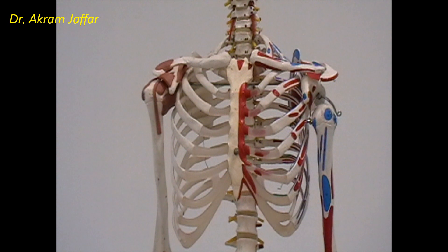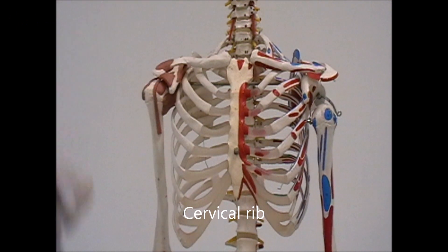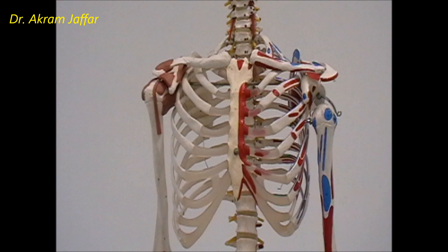There are usually 12 pairs of ribs. Sometimes there is an extra rib, either attached to a cervical vertebra — called a cervical rib — or attached to a lumbar vertebra, called a lumbar rib. A cervical rib is more common than a lumbar rib and might be asymptomatic.